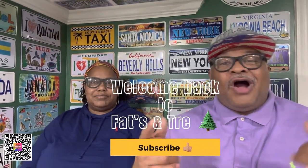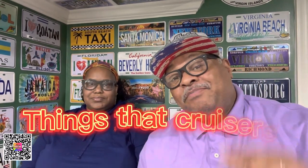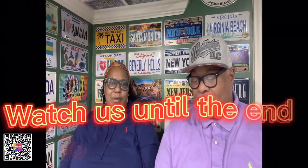What up though? I'm Fats. I'm Trey. Welcome back to another edition of Fats and Trey. Today we're going to talk about things that people do on their cruise. Stick around towards the end because we do have a bonus tip.